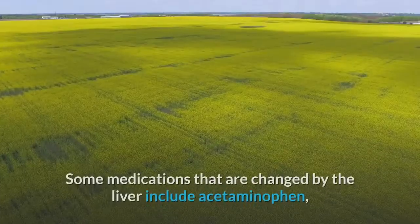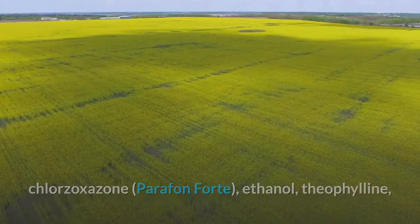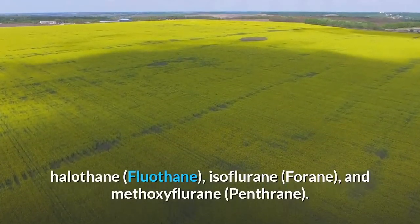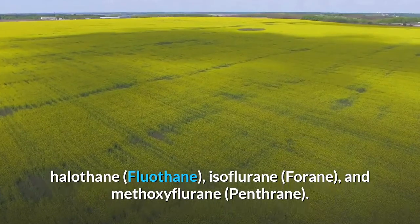Some medications changed by the liver include acetaminophen, chlorzoxazone, ethanol, theophylline, and drugs used for anesthesia during surgery such as enflurane (Ethrane), halothane, isoflurane, and methoxyflurane.